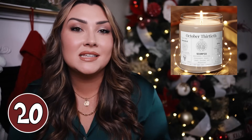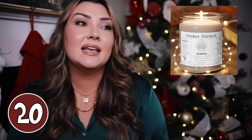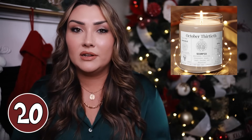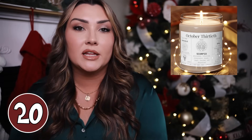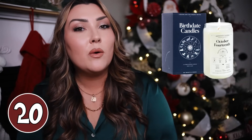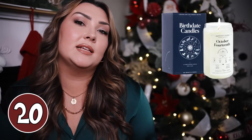A birth date candle is another good gift idea. It's a functional candle they can burn that smells really good, and you can choose their specific birth date — it'll tell you things about that person and their astrology on the candle label. I linked one from Etsy and one from Amazon. It'll tell you their astrology sign, birth month flower, different characteristics about them, and on the Amazon one it even tells you their strengths and weaknesses.